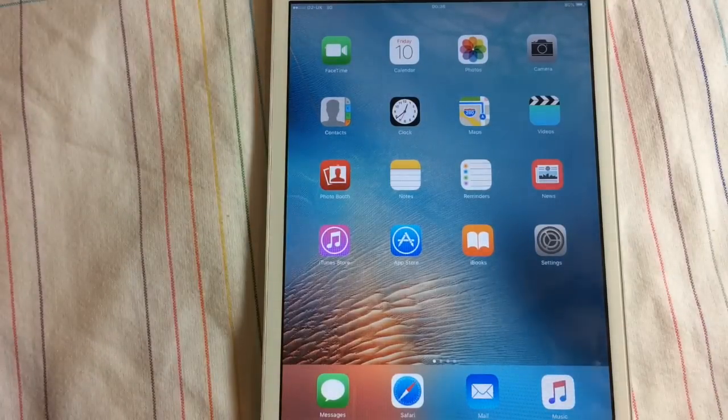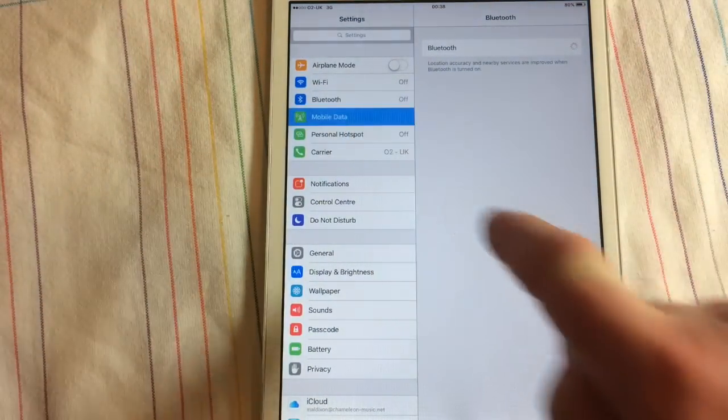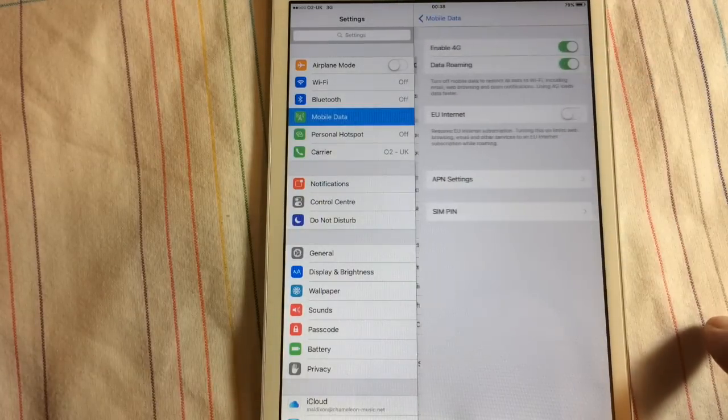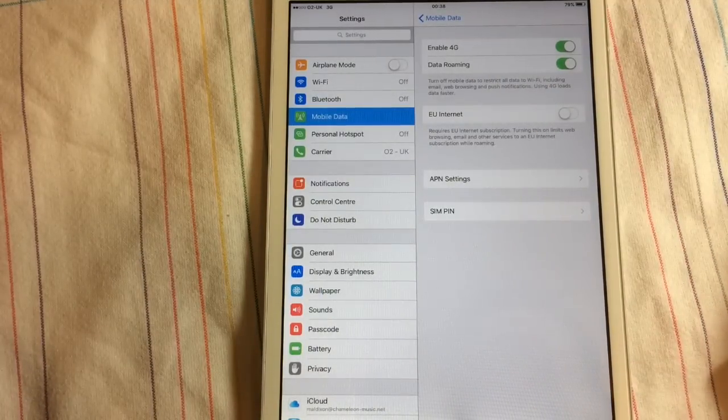Let me just check that setting — mobile data and roaming options. It says enable 4G, so 4G is on, but I'm in such a remote location as far as radio towers are concerned that the best I'm getting is 3G. I hope you liked the video, thanks for watching, bye.